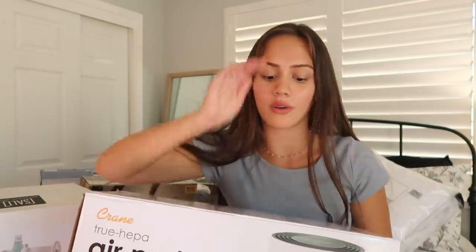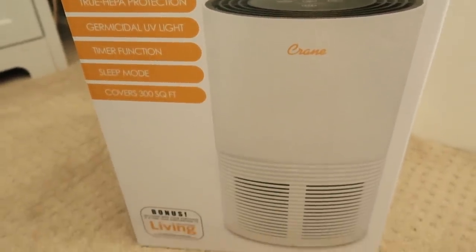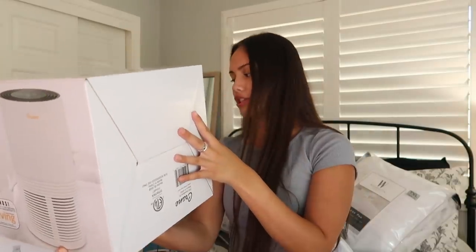This next thing I haven't really seen in a lot of dorm hauls, but I feel like it will really come in handy — it is an air purifier. It removes up to 99.97% of airborne particles and germs. The three-speed control has a low noise setting for continuous quiet operation, and it includes a true HEPA filter. I thought this would be really good to have in my dorm since I have really bad allergies to dust — I think y'all should think about adding this to your dorm list.